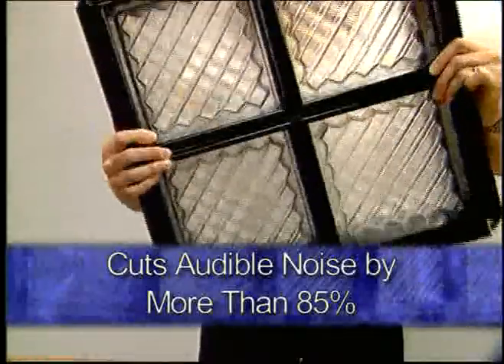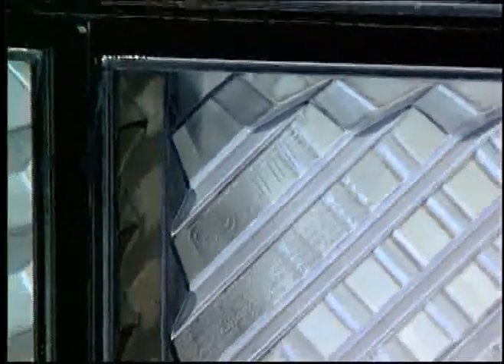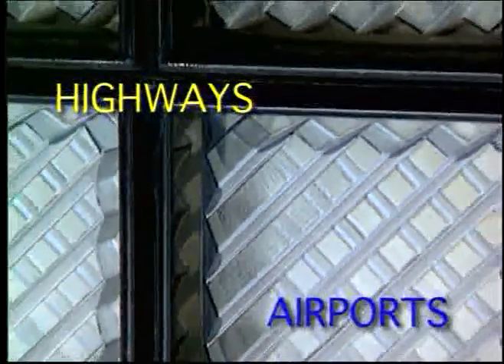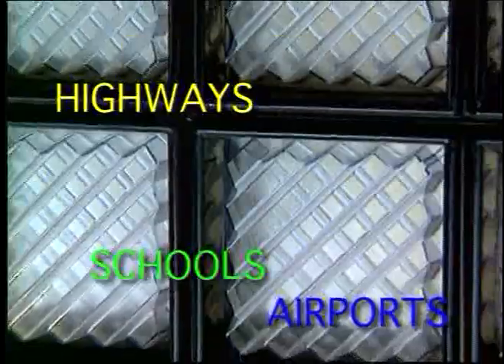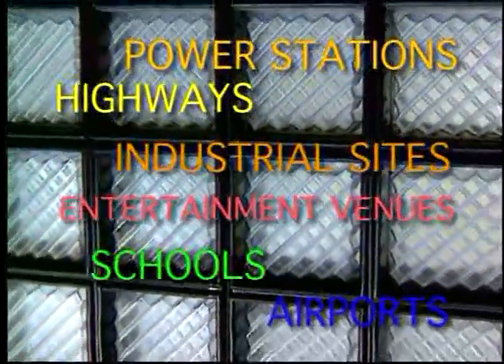can cut audible noise by more than 85%. Qui-Lite is the perfect choice to reduce noise around highways, airports, schools, power stations, entertainment venues, and industrial sites.